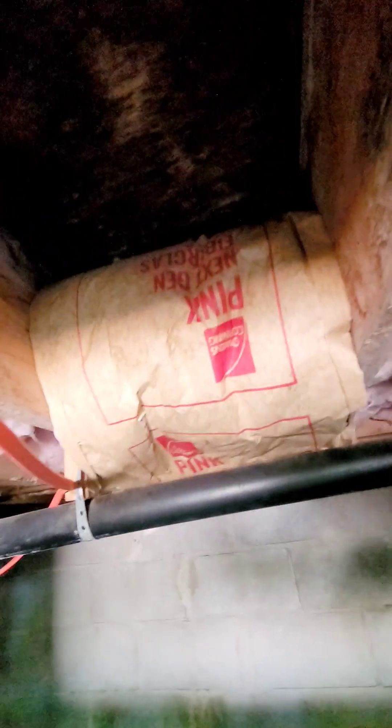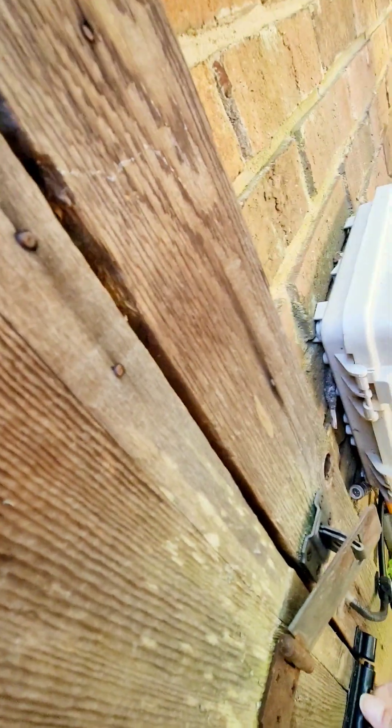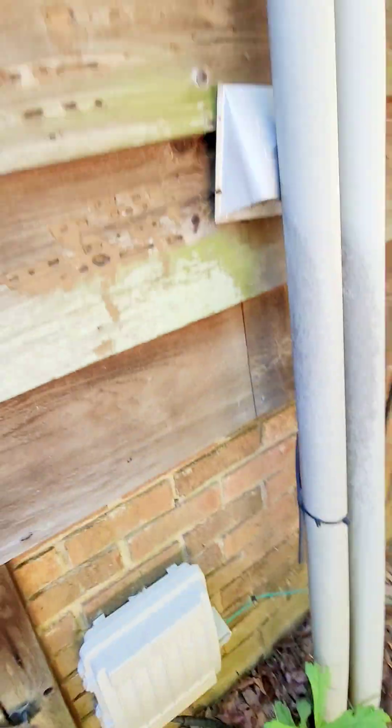They've put a vapor barrier down. It seems to be insulated — I pulled back some insulation there. That's still pretty sturdy. It looked like water damage at first, but I don't think it is. But that's why we have home inspections.